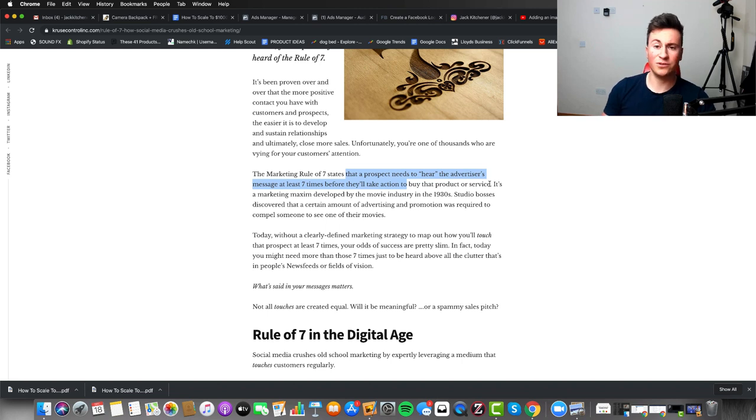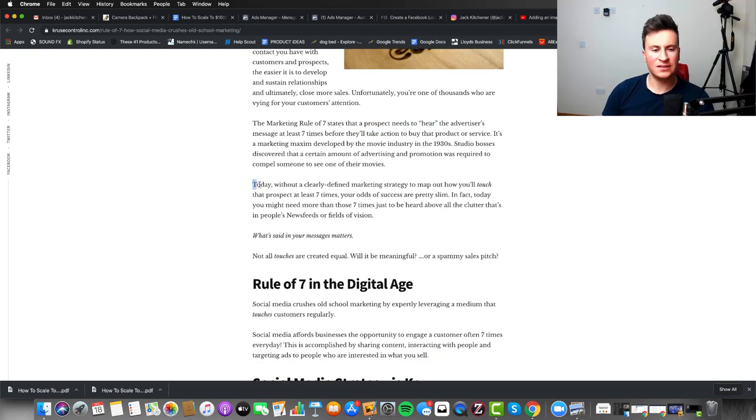I'm not saying that unless your frequency score is at seven nobody will buy — but a lot of beginners lose out on potential sales because they only show the ad to a customer once. Without a clearly defined marketing strategy to touch that prospect at least seven times, your odds of success are pretty slim. In fact today you might need more than seven times just to be heard above all the other clutter in people's news feeds.